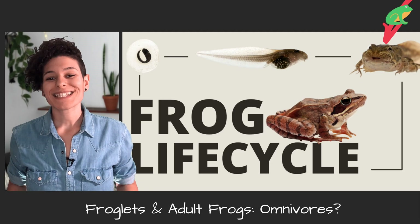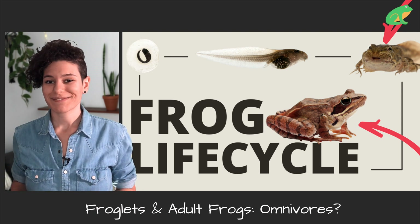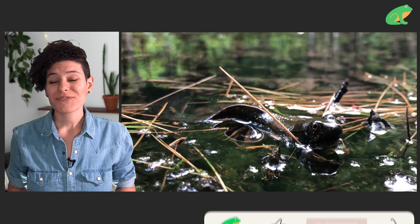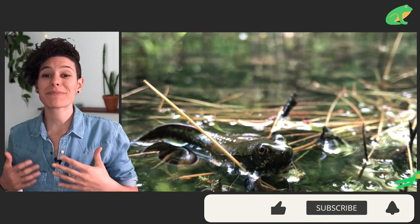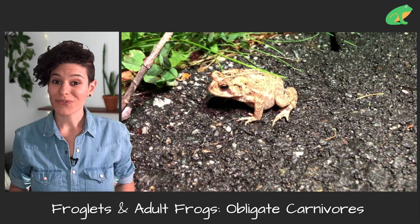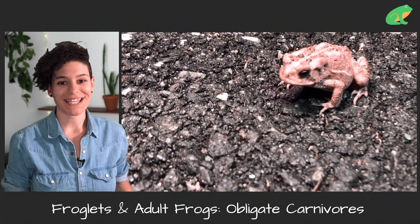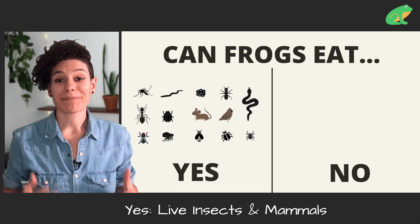So what about froglets and adult frogs? Are they still omnivores at this stage of their development? The answer is no. After 14 to 16 weeks, tadpoles are going to start losing their tail, start developing their lungs, and be able to live on land. And at that stage, they are obligate carnivores — that means that they eat meat, but not the same kind of meat as us. Many frog species like to eat bugs.